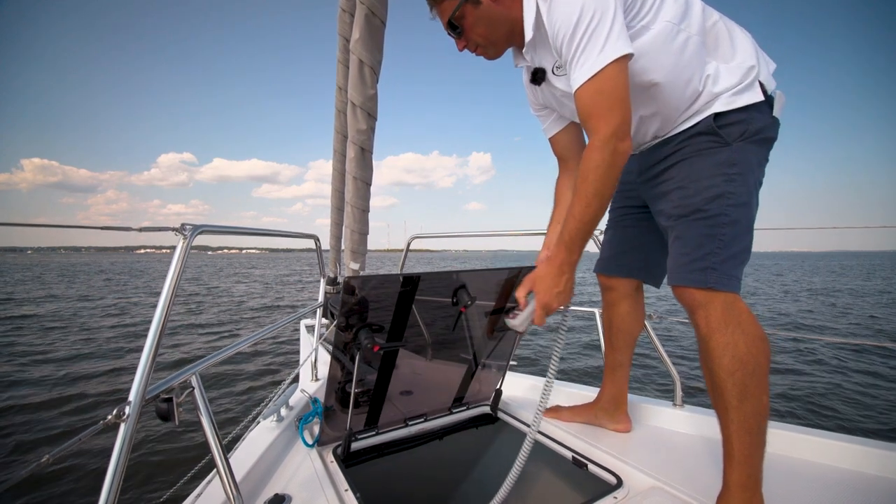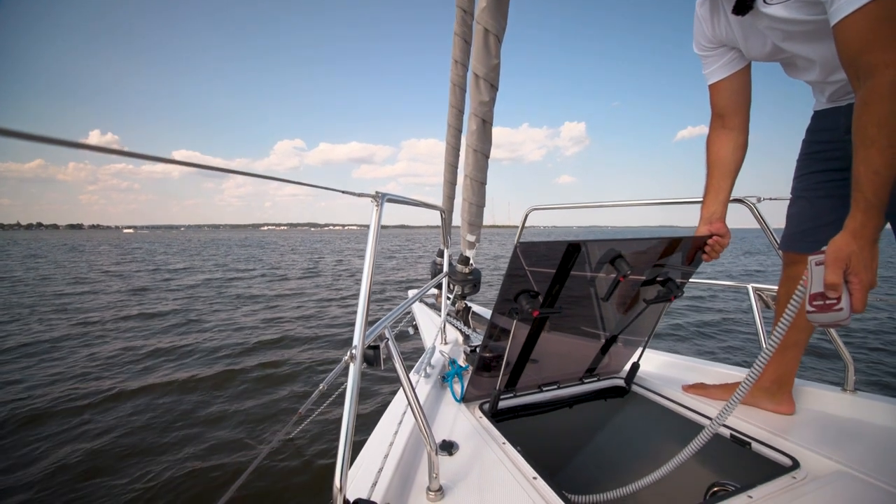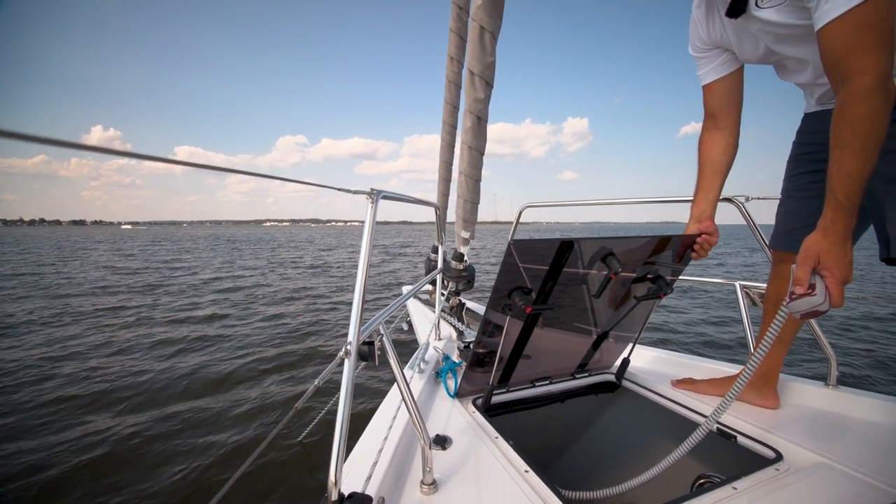The remote for that is inside this absolutely massive storage locker, which is a great place to store your fenders, extra sails, or even a collapsible dinghy.